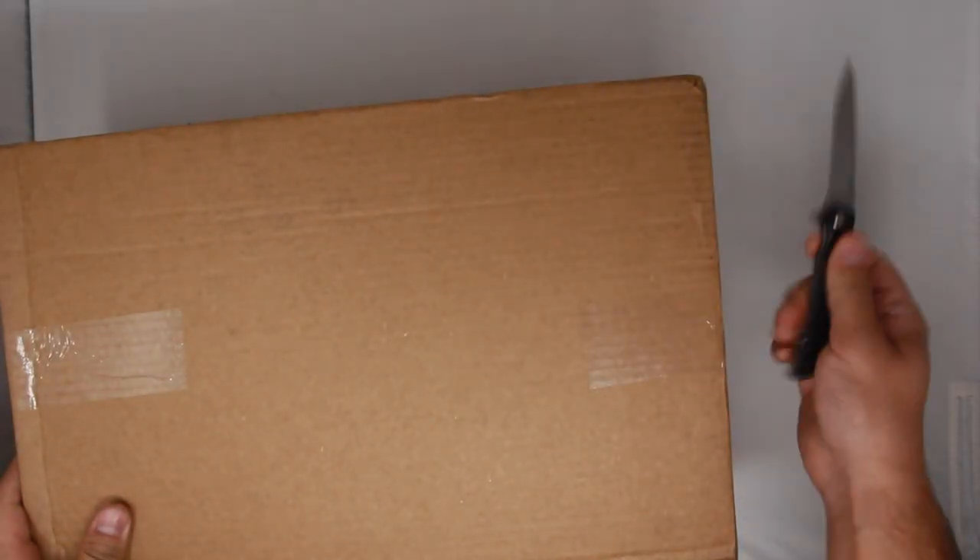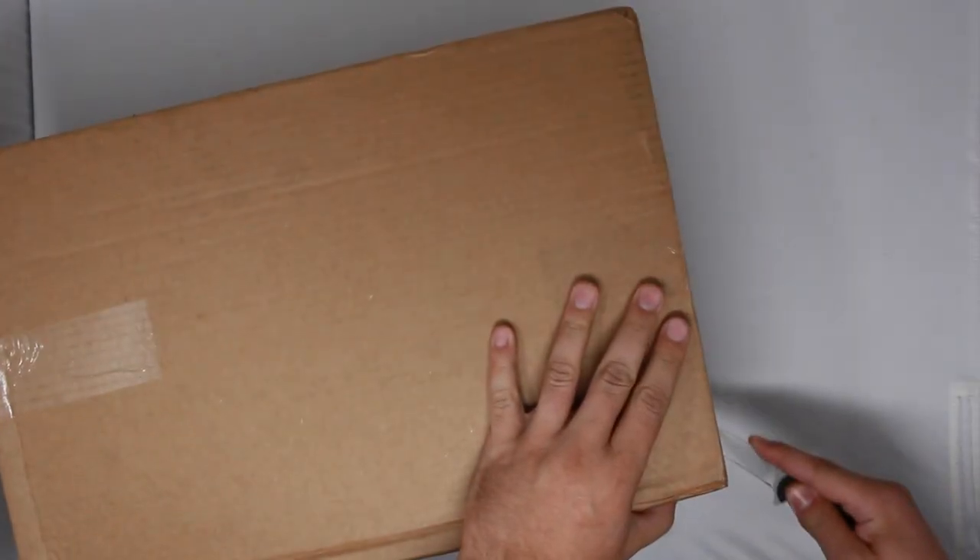What is up you guys, it's Andrew back with another video. Welcome back to another 2 Minute Review with Drew. Today we're taking a look at the Air Jordan 1 Palomino. Let's get into it.